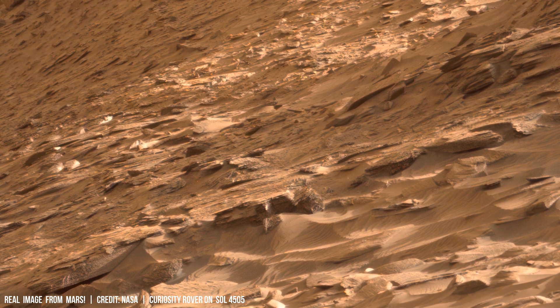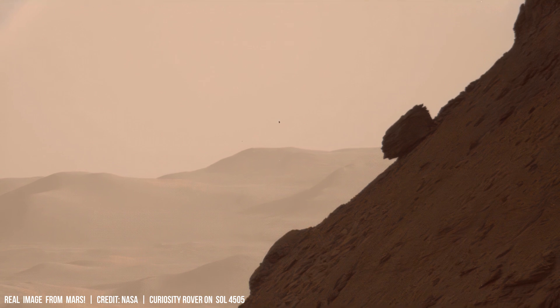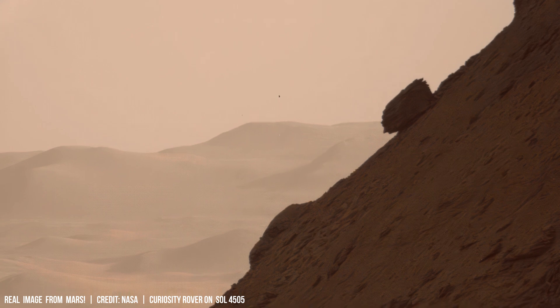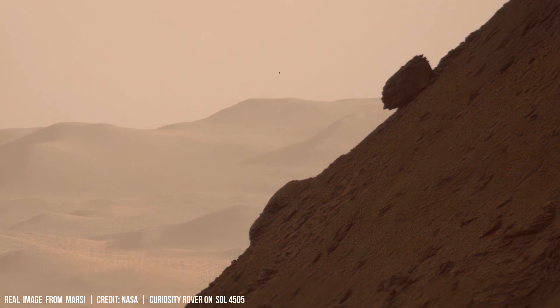Investigating natural phenomena such as thermal lensing might be explored in research to potentially manipulate the Martian environment and study its greenhouse effect.